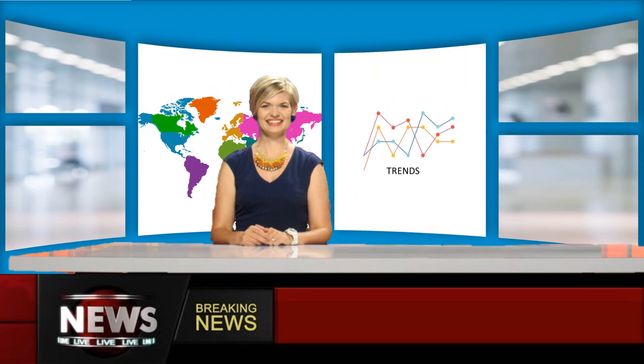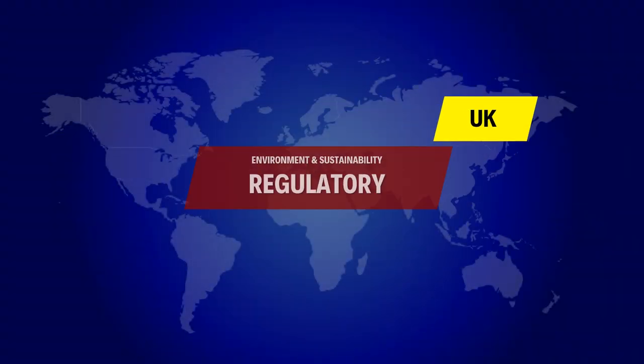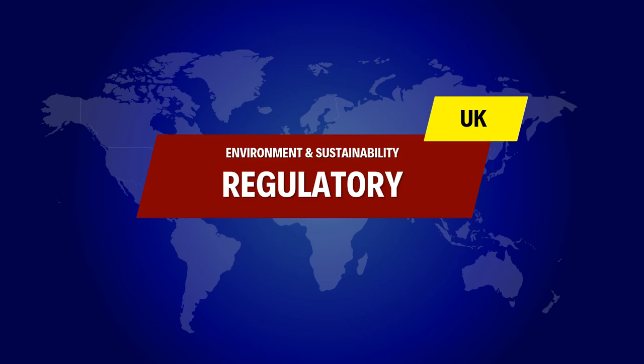Welcome to the Environment and Sustainability Horizon Scanning Update for Quarter 1, 2023. UK Environment and Sustainability Regulatory.